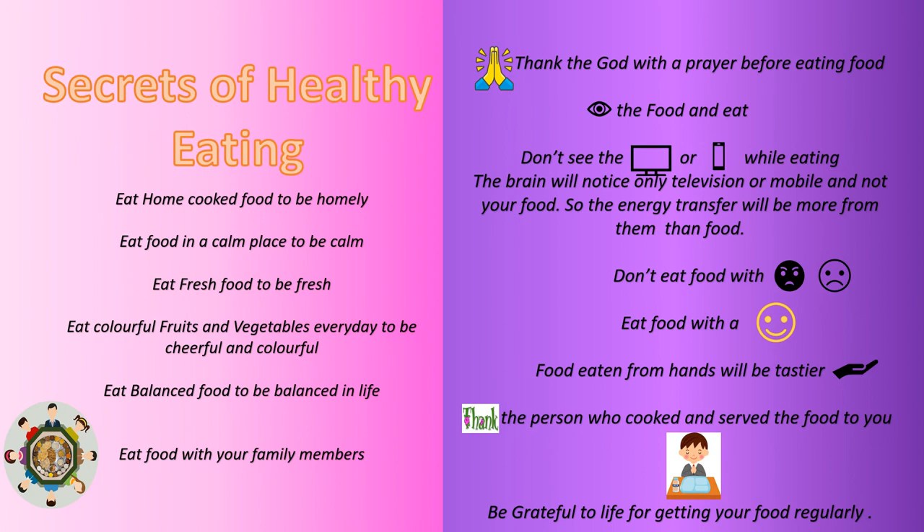Secrets of healthy eating: Eat home-cooked food to be homely. Eat food in a calm place to be calm. Eat fresh food to be fresh. Eat colorful fruits and vegetables every day to be cheerful and colorful. Eat balanced food to be balanced in life. Eat food with your family members. Thank God with a prayer before eating food. Look at the food and eat.